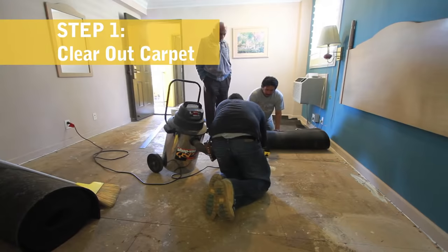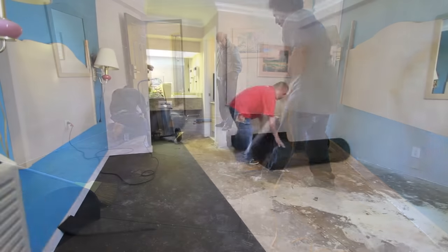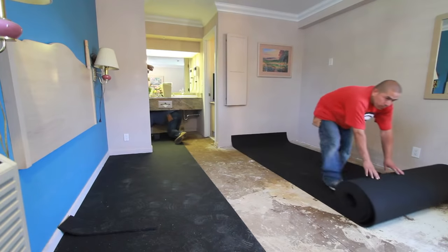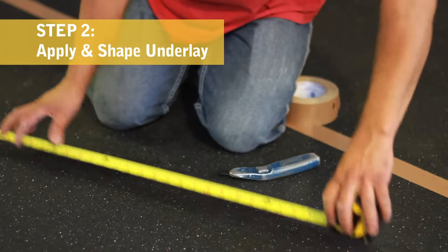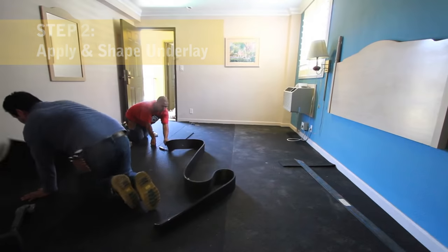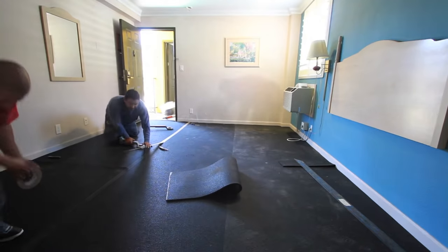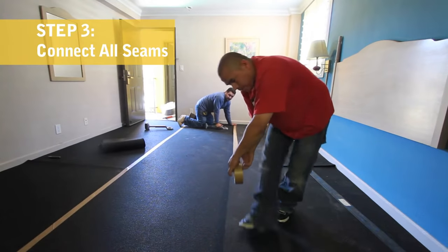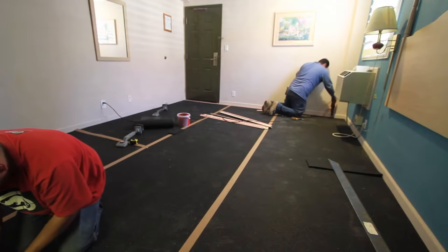We started by clearing out the existing carpet, to make sure that the soundproofing would be done correctly from the base up. Once we knew the subfloor was secure, we applied and shaped the 11.5mm Privacy Ultimate Underlay on the floor, securing it with an underlayment adhesive. We connected all seams with reinforced foil tape, to make sure there were no gaps between sheets for sound to travel through.